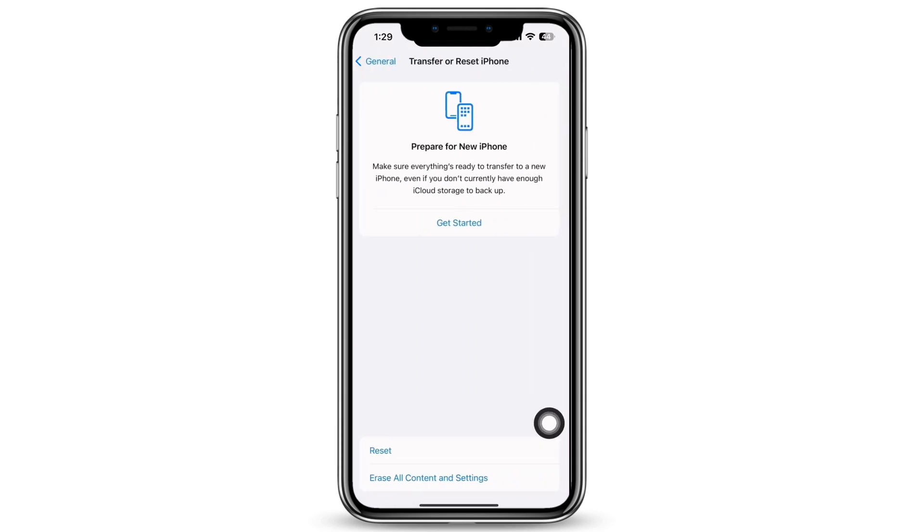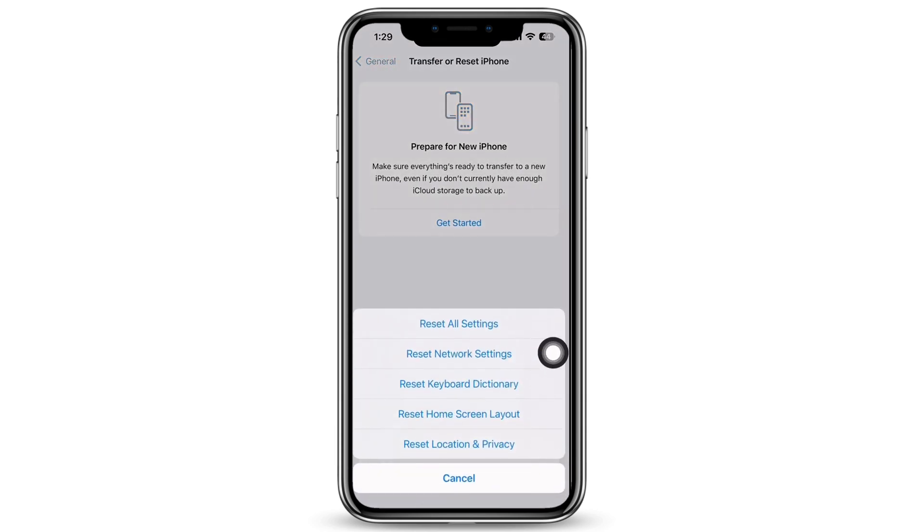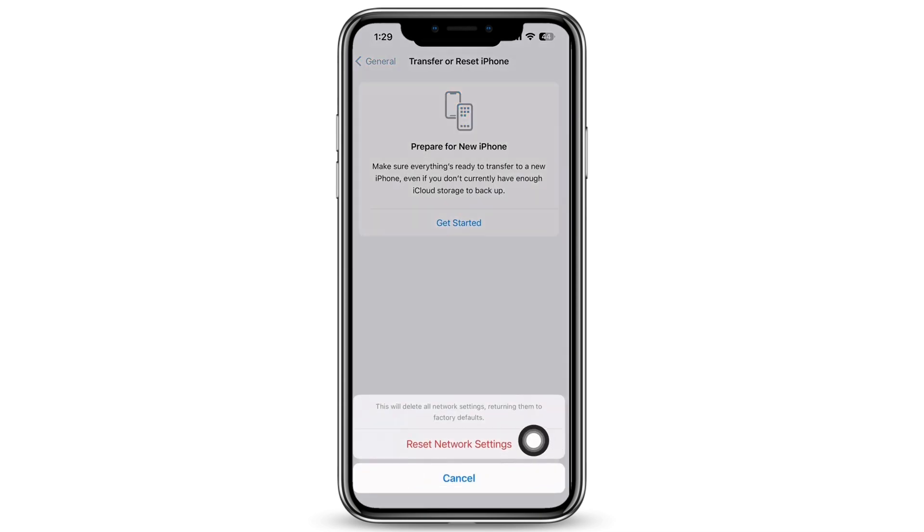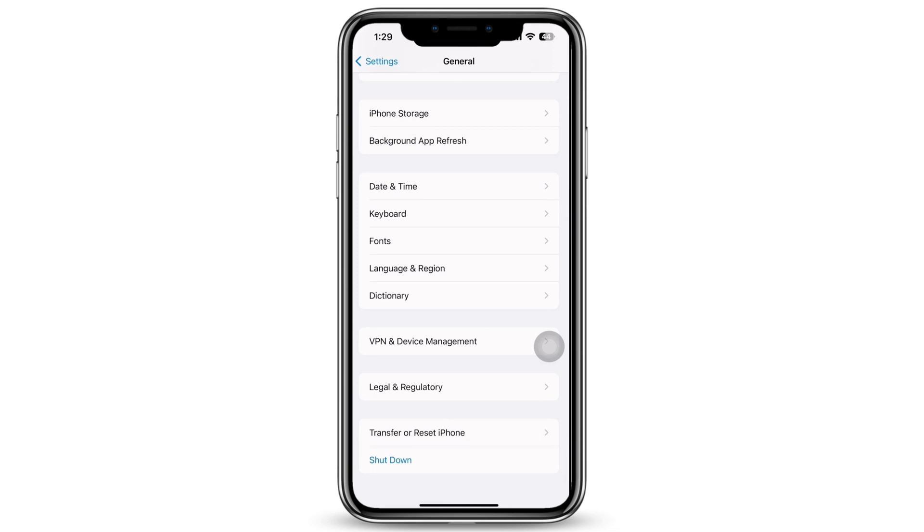Further, in General again, tap on Transfer or Reset iPhone, then on Reset, and then on Reset Network Settings. Enter your passcode and reset network settings. Doing this will reset all network settings and return them to factory defaults — meaning all your Wi-Fi networks and passwords, APN and VPN settings, and cellular settings will be returned to factory defaults.